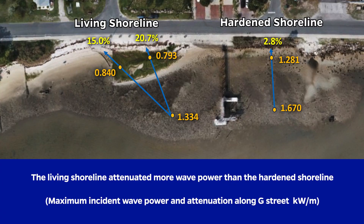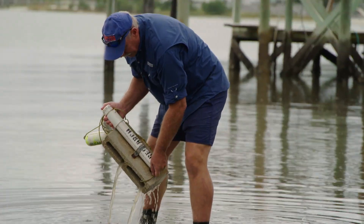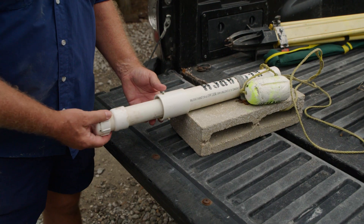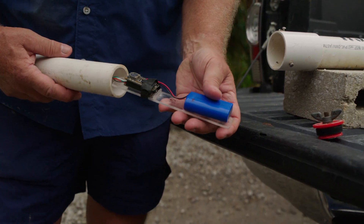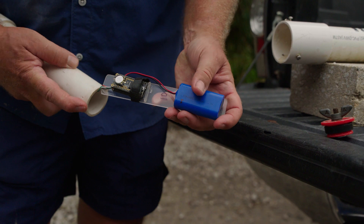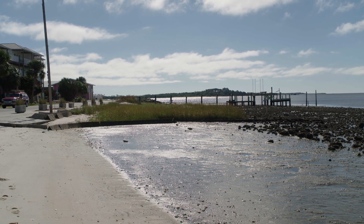By measuring the wave height — which can be converted into wave energy — on the outside, what we call the incident wave, relative to the wave inside the living shoreline, the difference between those heights and energies is what we're attenuating because of the vegetation. We have little wave gauges and were able to deploy 23 of them during Hurricane Idalia, including all along our living shorelines, giving us a way to compare the incident wave to the wave that actually came on shore and show how well these shorelines are attenuating.